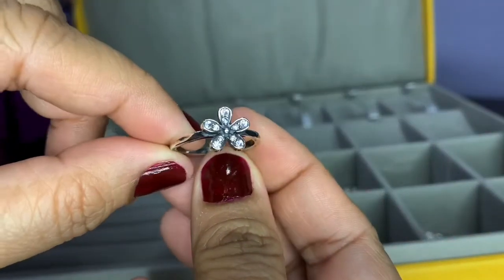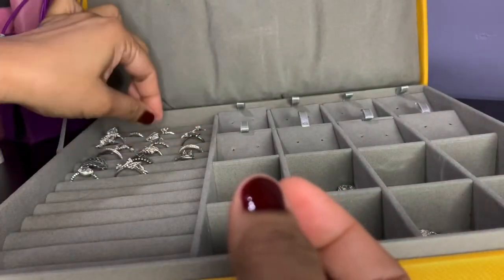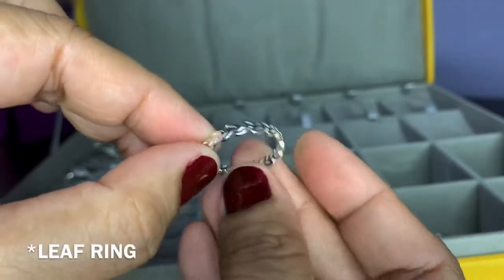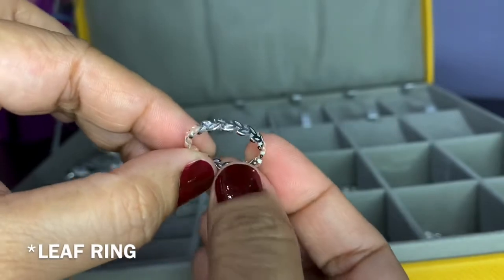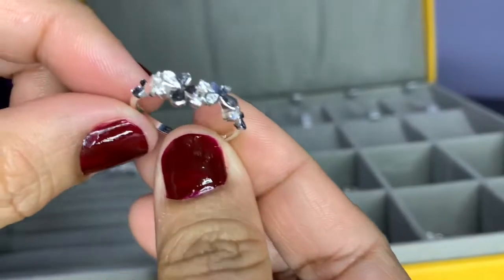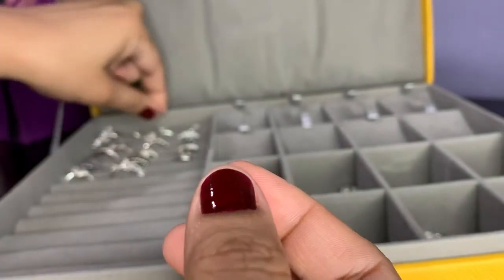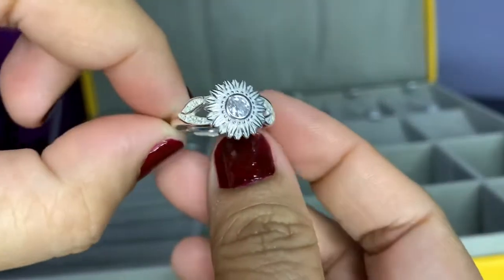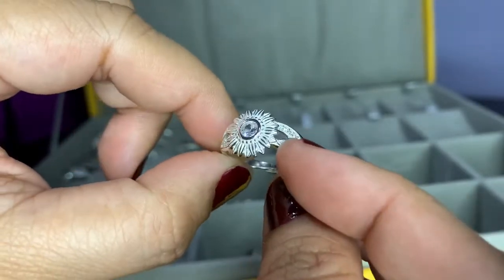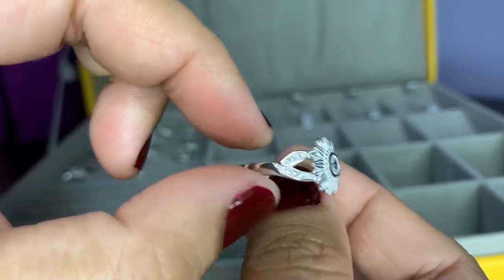And this one is a flower ring. I also have a sunflower ring and another butterfly ring. The sunflower ring has a cubic zirconia at the center and mini zirconias on the sides.